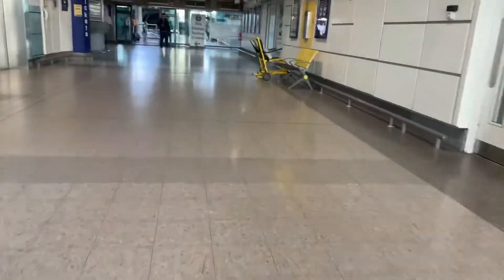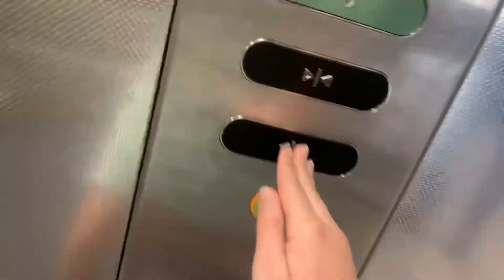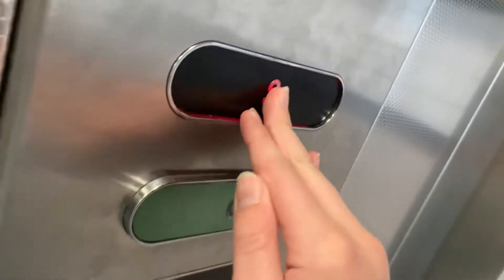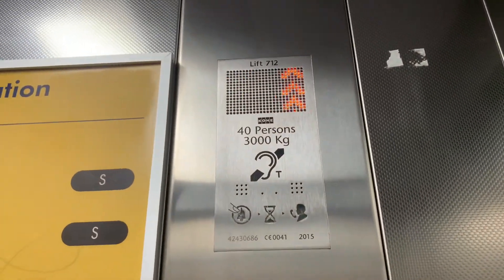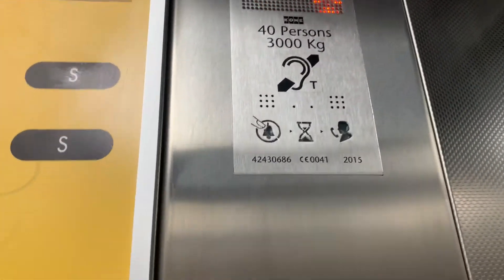This is the lift at Manchester Airport train station. Looks like we've got in this one. It's a Kony monospace lift, capacity 40 persons, 3,000 kilos, built in 2015.